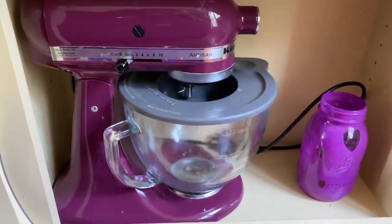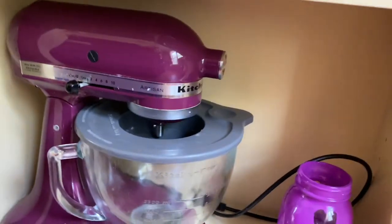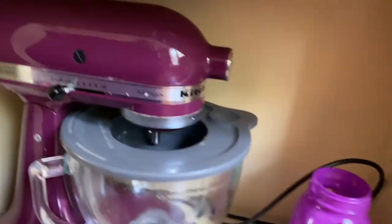My last can't-live-without item is my KitchenAid stand mixer. If you don't have one, get yourself one. They are amazing and work so well — it is worth the investment. Sometimes if you buy it off a place like QVC, they have easy pay options. Treat yourself. Chris got it for me for Christmas and I loved it.